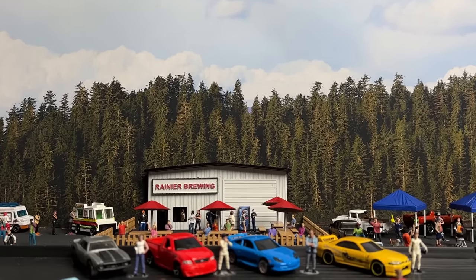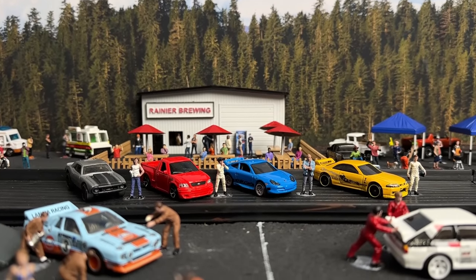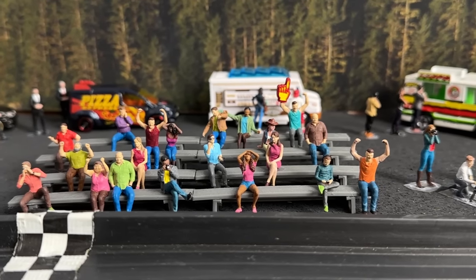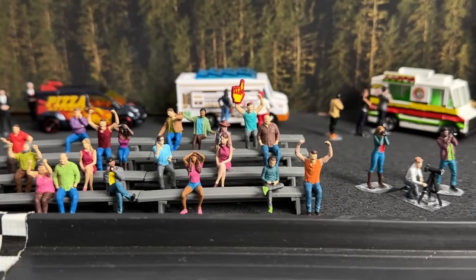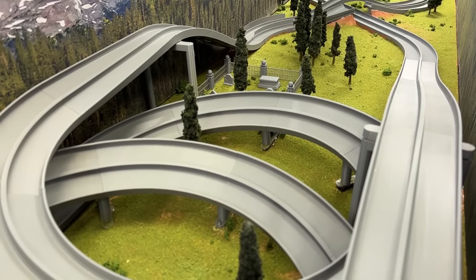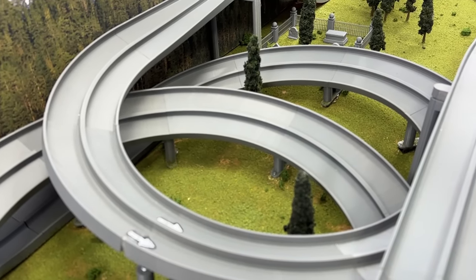Welcome, race fanatics and adrenaline junkies from around the globe. Buckle up, because you just clicked on the wildest ride on YouTube. This, my friends, is the Fast and the Furious Tournament at the iconic Rainier Rallycross. Round one, group two — let's peel some rubber.